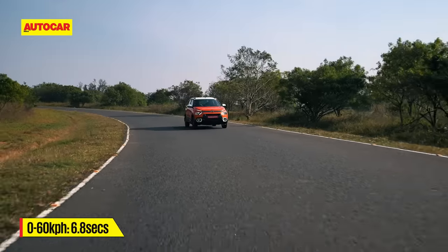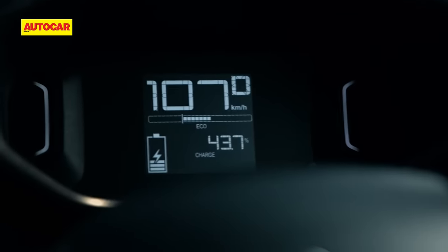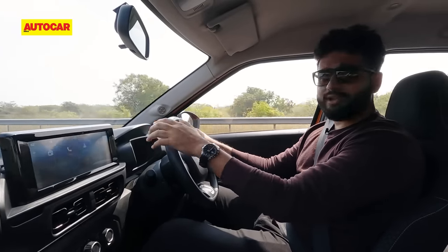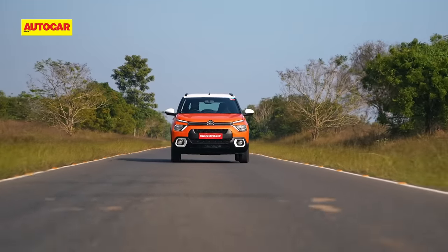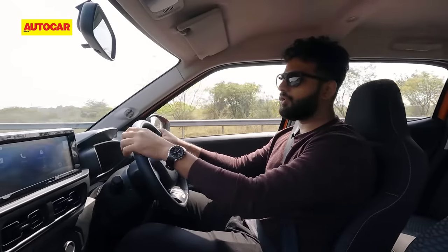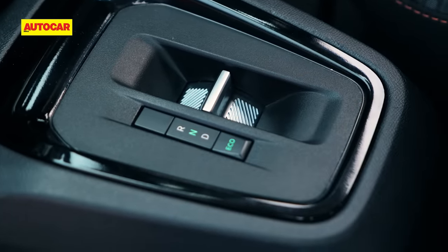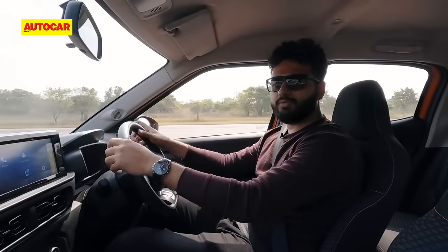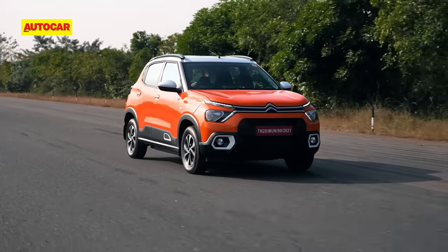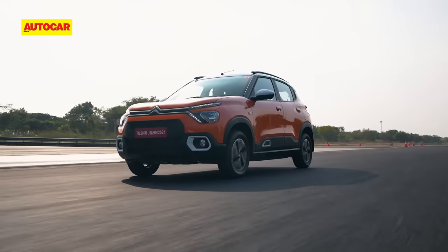0 to 60kph takes 6.8 seconds and the EC3 tops out at 107kmph. In terms of performance, you don't have much on offer. You do get drive modes, but there's no sport mode that could have salvaged things — only an Eco mode alongside the standard mode. There isn't much difference when you switch to Eco, and overall power delivery is on the linear side, so you cannot really expect a lot of performance and punch from this car.